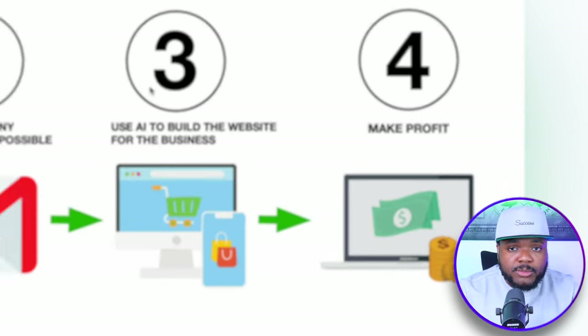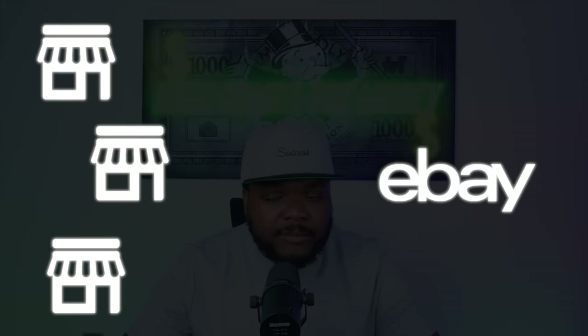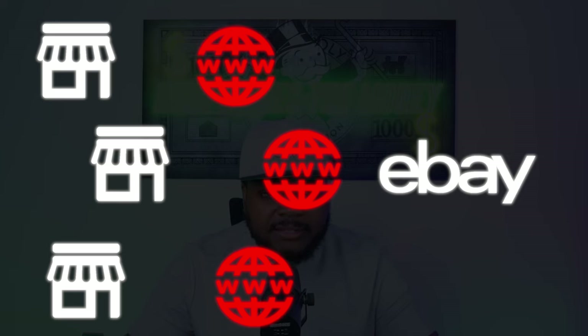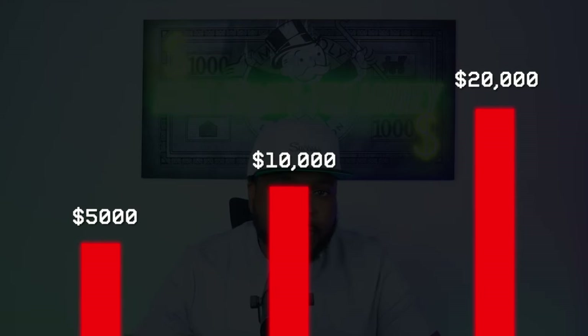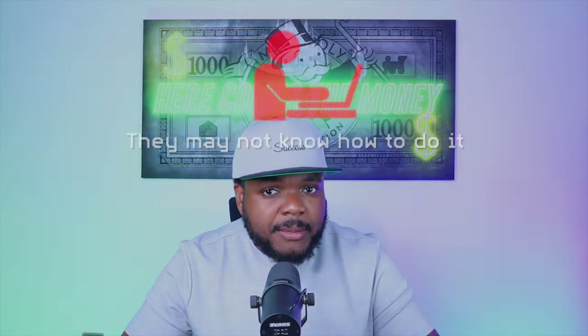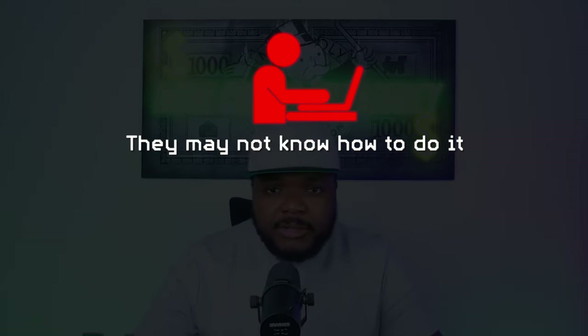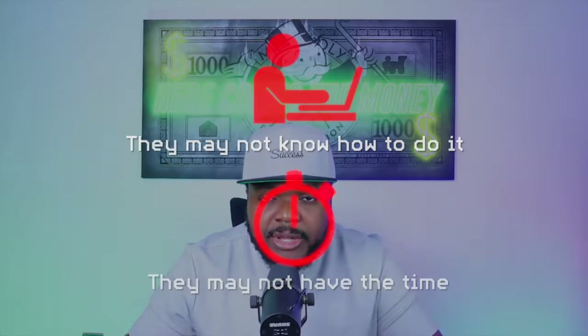This is a straightforward work from home job because there are so many sellers on eBay right now that do not have a website, yet they're generating $5,000, $10,000, even up to $20,000 a month from their eBay store. They may not know how to build one or may not have the time — and that's exactly where you come in. The beauty of this is that you don't need to know how to code or design a website; an AI tool is going to do everything for you.